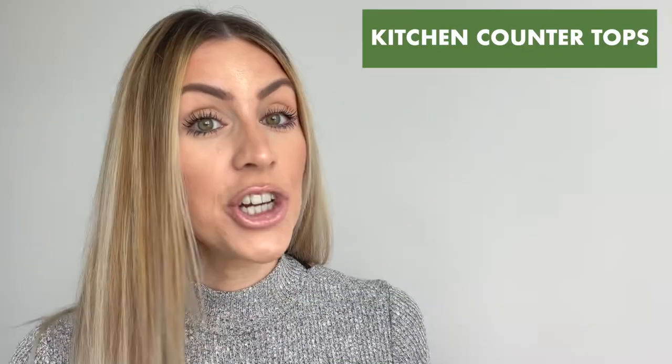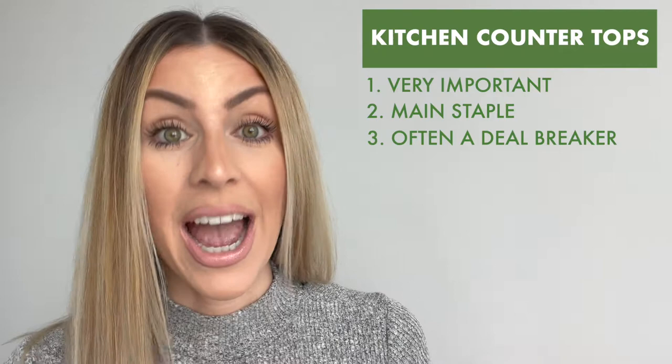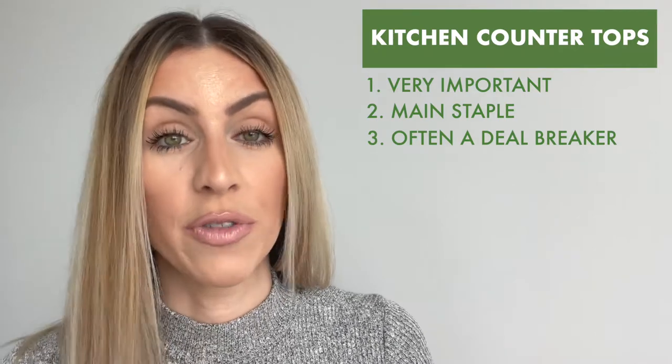Let's talk about kitchen countertops. Kitchen countertops are so important. They're a main staple in the house and quite often they can actually be a deal breaker for somebody looking to live there. Many people are doing quartz countertops these days because it looks very nice and it's also extremely durable. Because it's a manufactured product and not real stone, sometimes it can actually be cheaper than granite and it's definitely a lot more durable. But is it a good idea to put it in your rental properties?